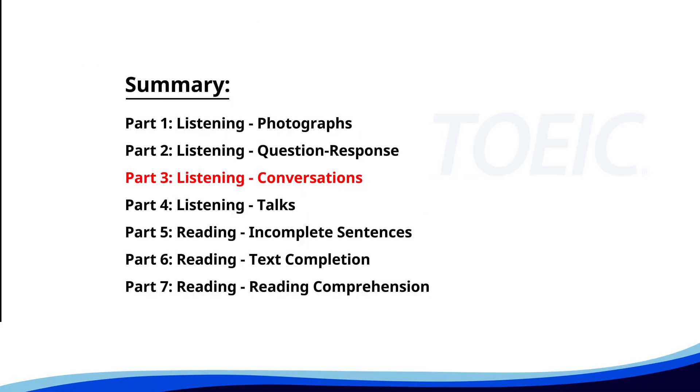Great job so far. Next is Part 3: Listening Conversations. Listen carefully to short dialogues and answer the questions that follow.